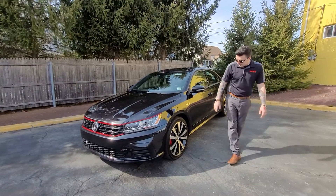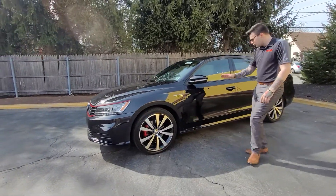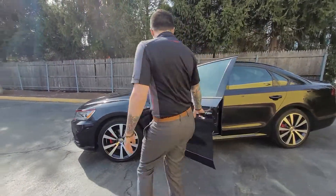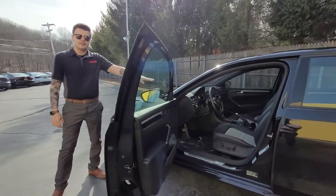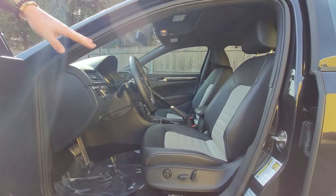Volkswagen gave us 19-inch tornado wheels, red brake calipers, and special badging. They gave us this awesome interior — two-tone leather, gray with black, including a sunroof and white stitching.